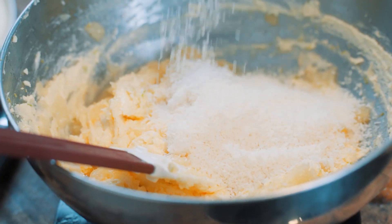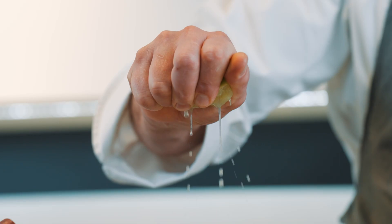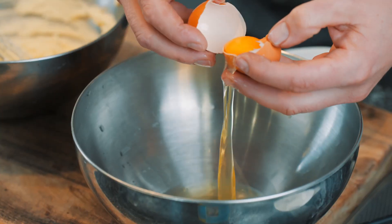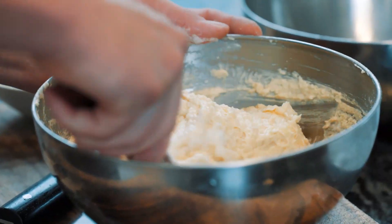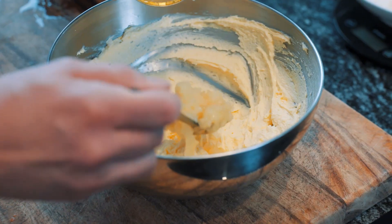To obtain a beautiful fluffiness of the cake, I choose to whip the egg whites before folding it in three stages. That creates a really nice light texture to the cake and gives a beautiful crumb.